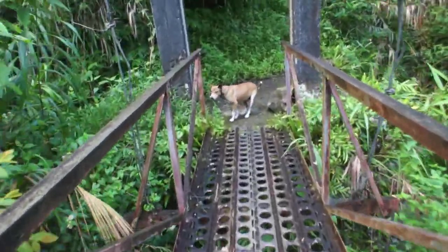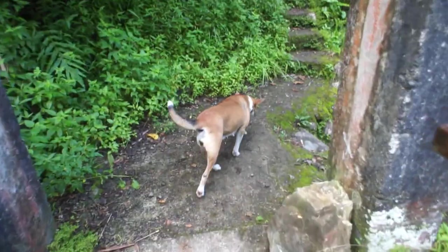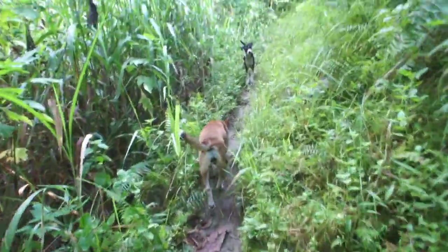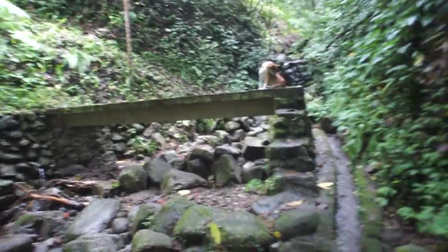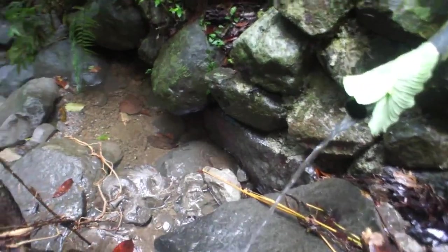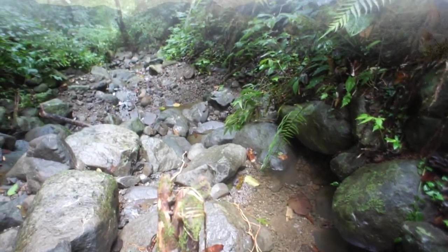Hey, Brownie. Brownie is the most patient of the tour guide dogs — she would always stop to wait on us. And there's Brownie again, waiting on us as we rest by the spring water. Locals drink from this spring water, which I also tried, and my tummy was fine with it.